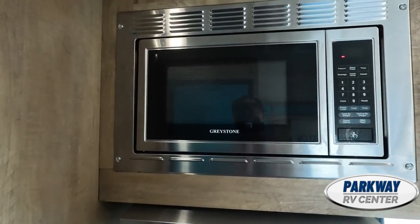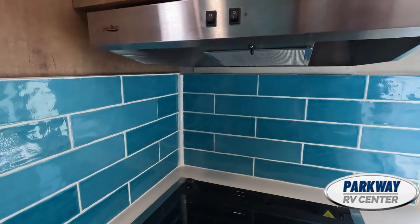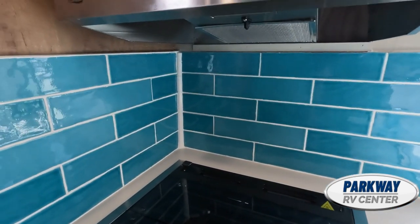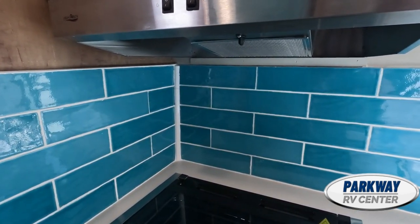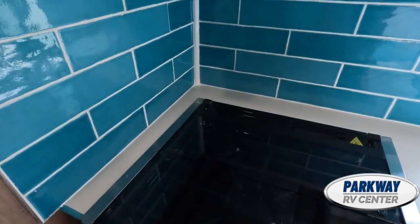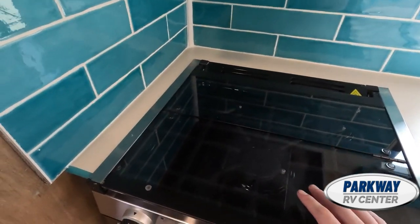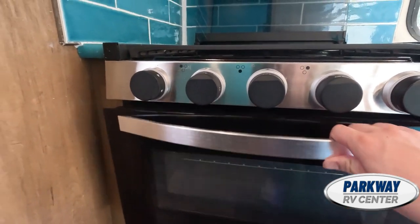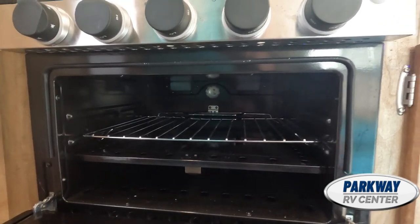One thing that really surprised me about this is it has real tile backsplash. Most of these you come in, look at the backsplash, tap on it, and it's just a vinyl wrap — which is fine — but it's really cool to see actual tile in here, and it fits the vintage feeling a lot better. We also have a hood vent for the stove so it won't get too smoky while you're cooking. This comes with a three-burner stove — the extra burner is an upgrade package; the original models only come with two burners. The oven is not the biggest in the world, but it'll certainly do the job for anything you need to bake on the go.